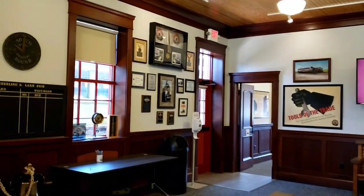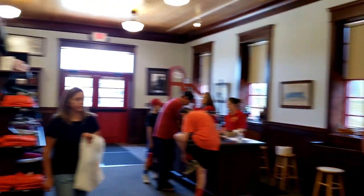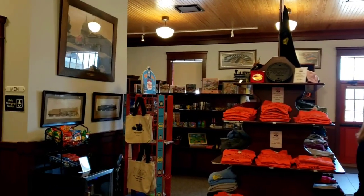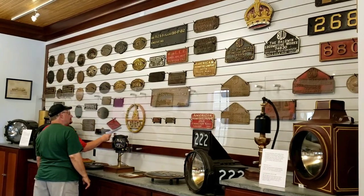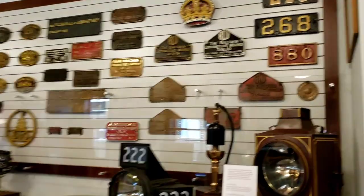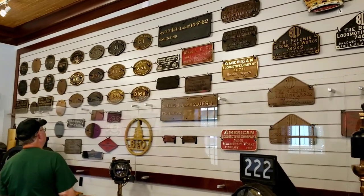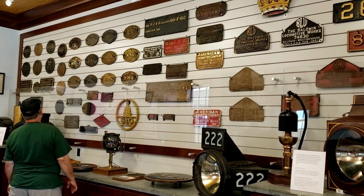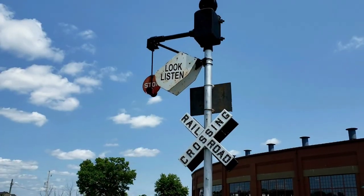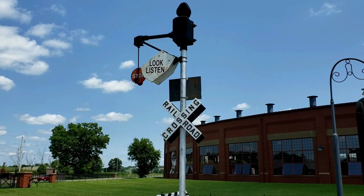So here at the Age of Steam, they also have an awesome gift shop with lots of railroad memorabilia on display. This wall is so impressive — manufacturing plates, engine numbers, headlights. This wall alone is worth the trip. I love that they have an old wigwag also. They said it usually is in operation, but nobody turned it on today.